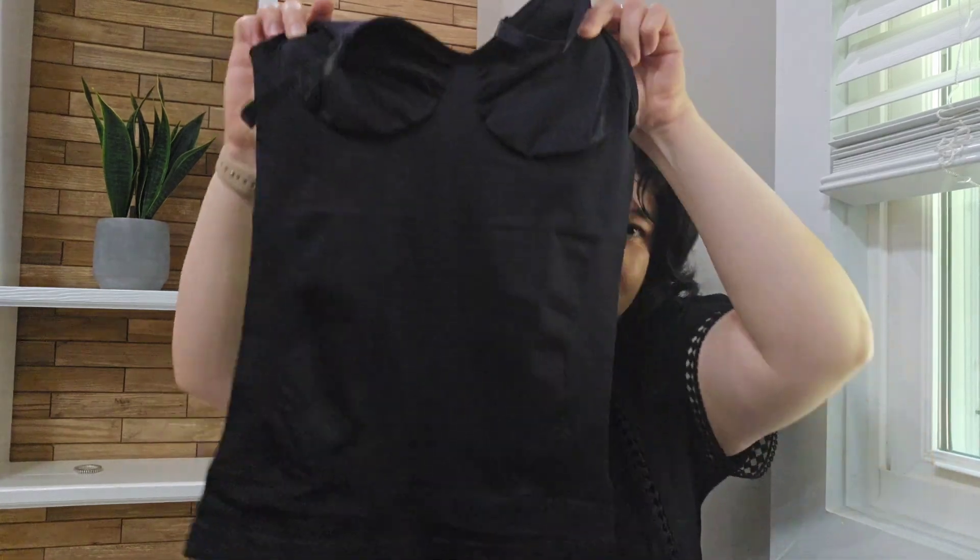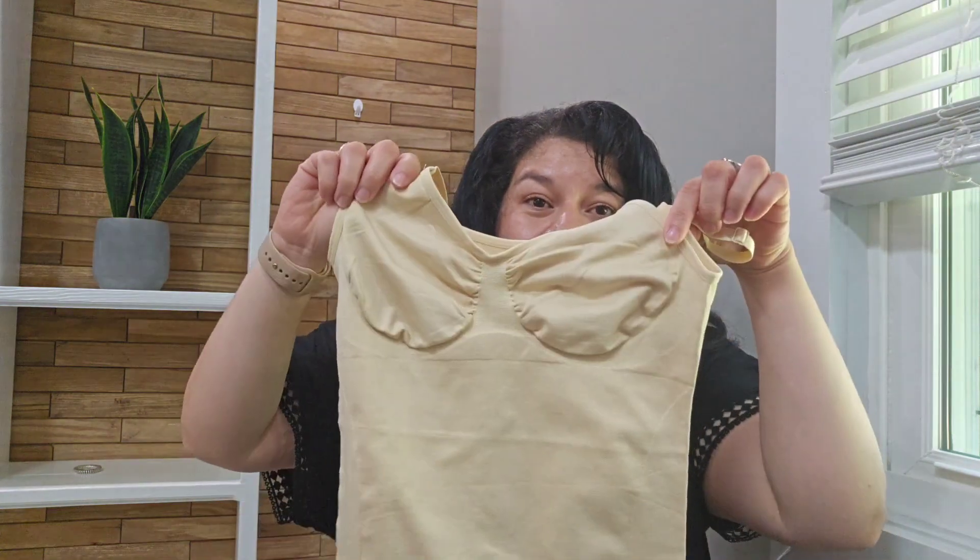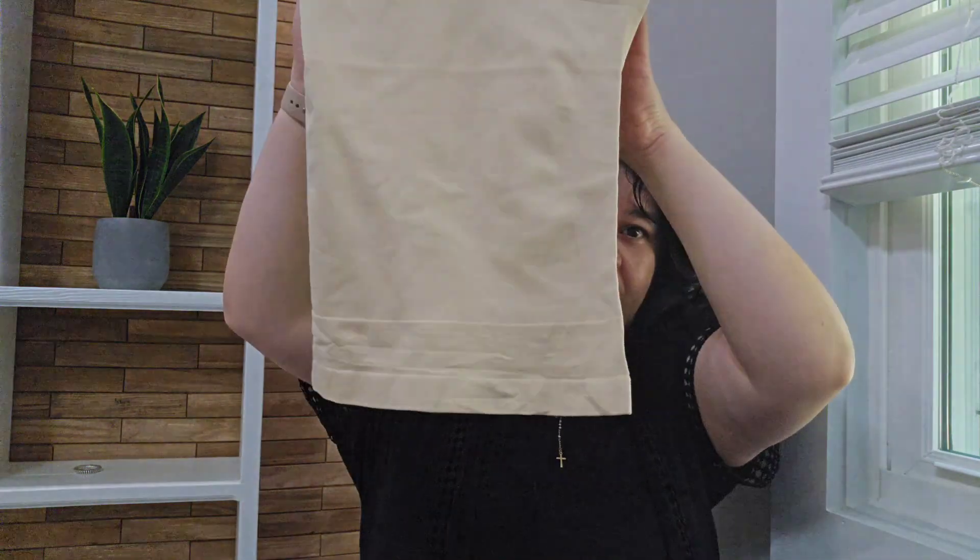I got two staple must-have colors — one in black and one in beige. These tops are available in sizes ranging from small to 4XL, which makes them perfect because they are designed to fit a variety of body types.